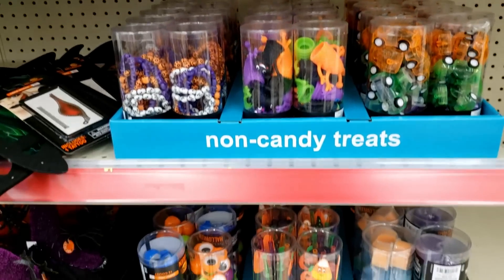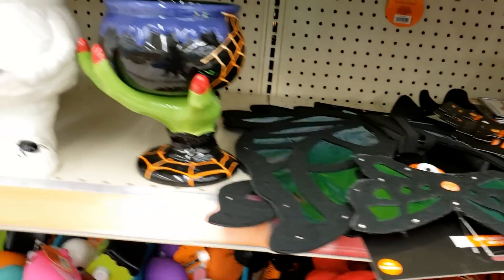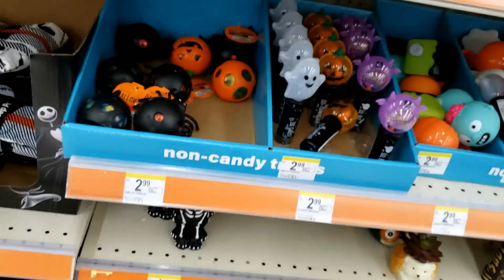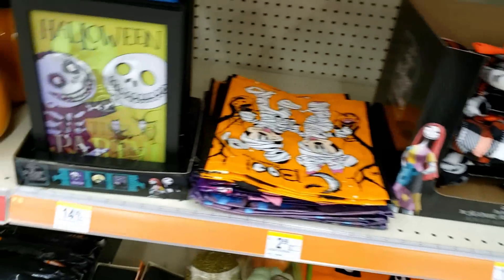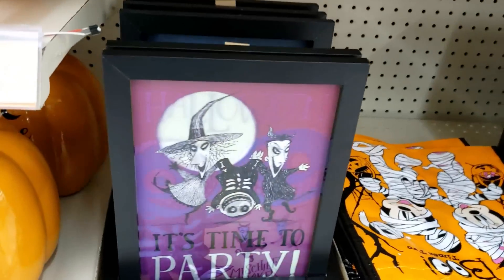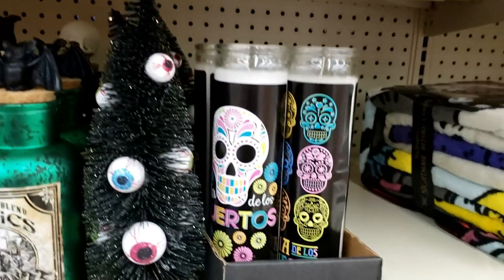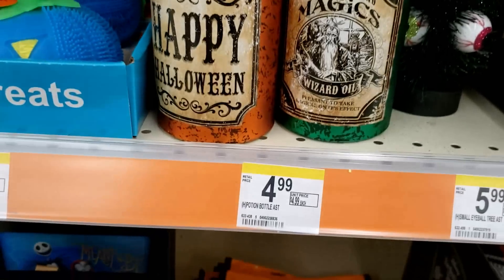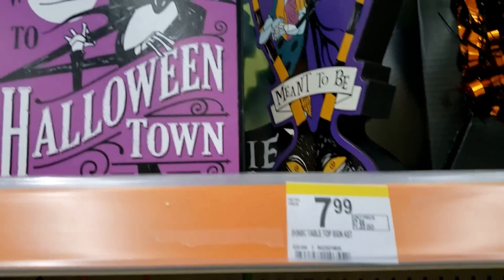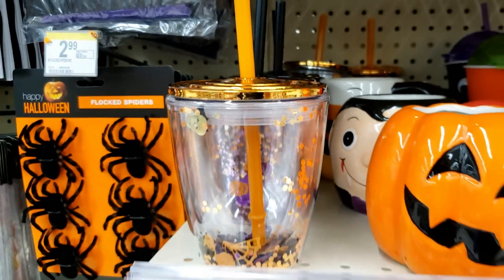Next, I went to Walgreens. Somebody had sent me a picture of a couple of things they saw at Walgreens, so I raced on over. I thought I might find nothing — after the haul I got at Dollar Tree, I didn't necessarily need to find anything. But I had the time and the opportunity, so I went to check it out. Unfortunately, most things didn't have prices, so I couldn't really give you a sense of what to expect cost-wise. But what I did find was super cool.